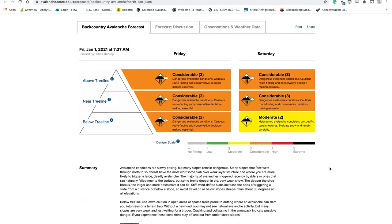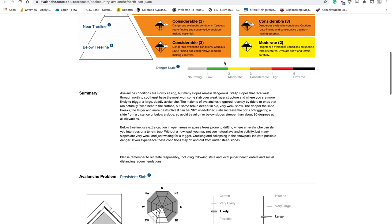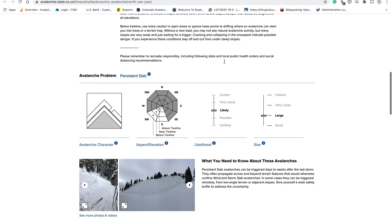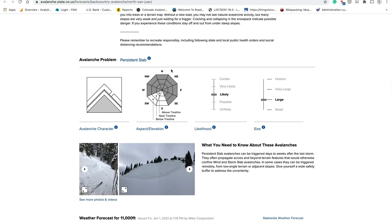There are different components to our forecast products that provide different levels of detail. The backcountry avalanche forecast tells you what the avalanche danger is and associated travel advice. This includes a brief summary of avalanche conditions and kinds of avalanches you're likely to encounter, where in the terrain it will be easiest to trigger them, how easy it will be to get an avalanche to run, and the resulting size or consequences if you do.